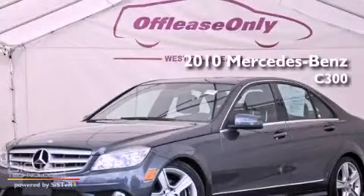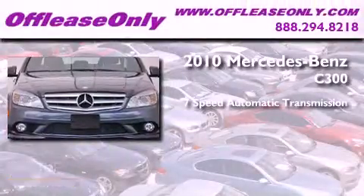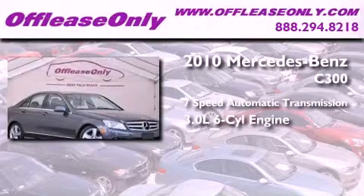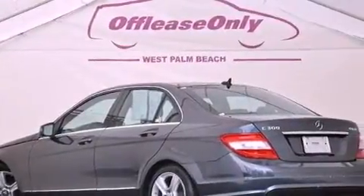This is a 2010 Mercedes-Benz C300. This four-door sedan has a seven-speed automatic transmission, a 3.0-liter V6, and all-wheel drive. Plus, having just come off lease, this Mercedes-Benz is in like-new condition.